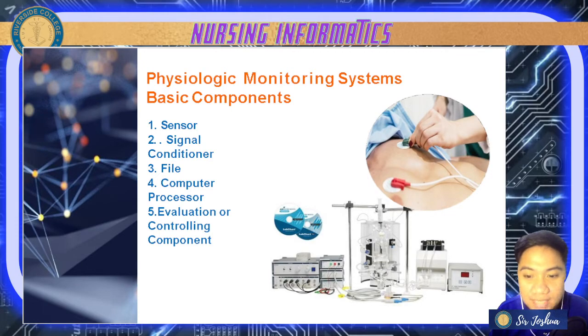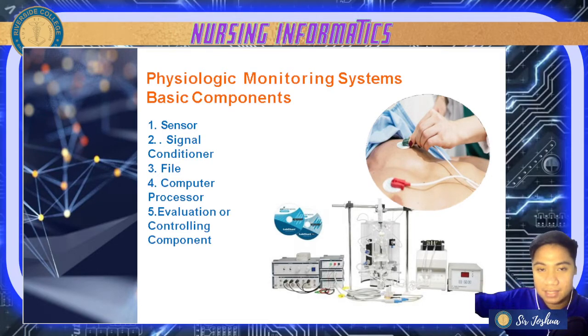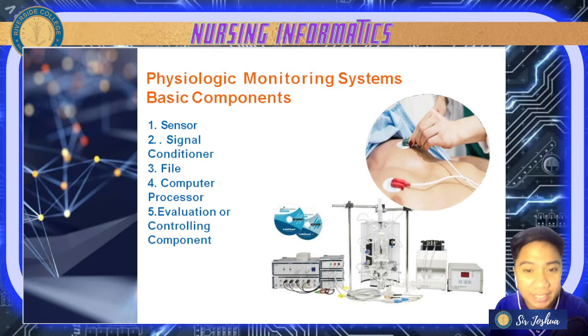Your sensor is coupled to the patient and transforms the physiologic signal into an electrical signal that can be directed by the monitor — from physiological body signals to electrical signals. Like your ECG electrode, for example. We also have your pressure transducers.